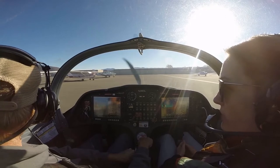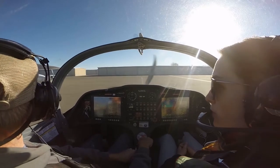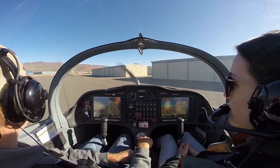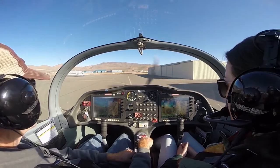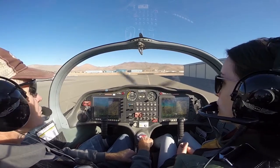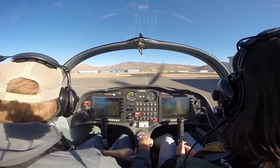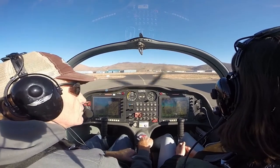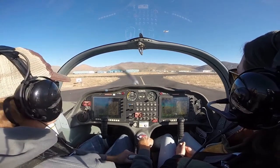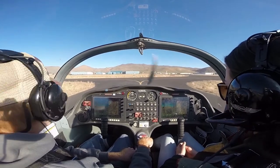We're going to get more crosswind practice today — that'll be good. Looking at the windsock flapping around over there, seems like it's more variable. Oh, he's going around. I don't see him yet, but he's probably right over there. All right, looking for traffic — there he is. I don't see anybody on the taxiway. Little gas to get up the hill.